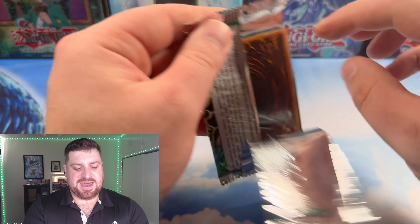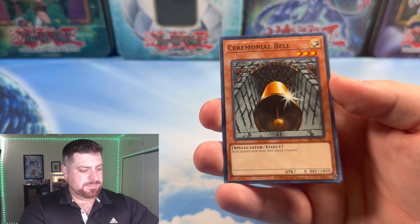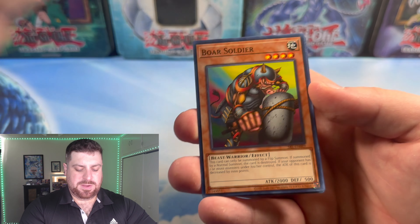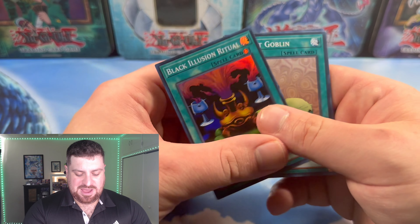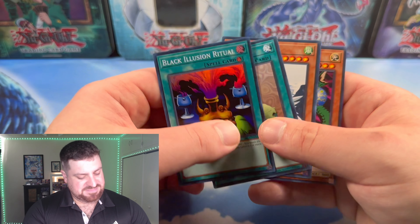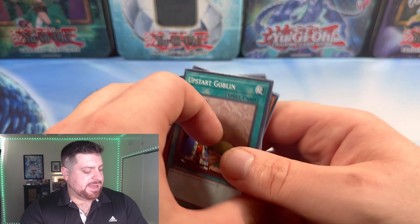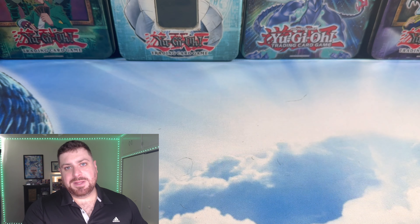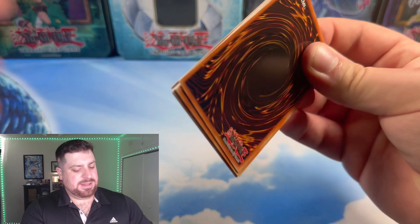Halfway through the left side — I think we still get another Ultra, don't we? Umi-Ruka, Ceremonial Bell, Dark Witch, Boar Soldier, Mystic Tomato, and Black Illusion Ritual as our third Super Rare. Very nice. And an Upstart Goblin. I'll take a Sonic Bird as well — so I can search out that Black Illusion Ritual a little bit easier. Not bad at all.